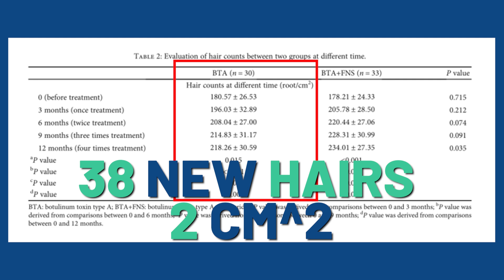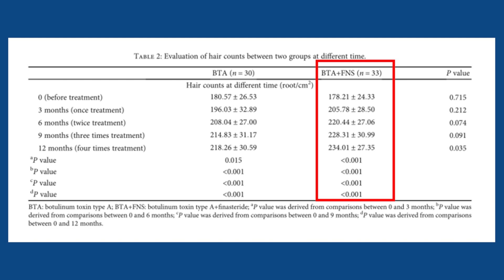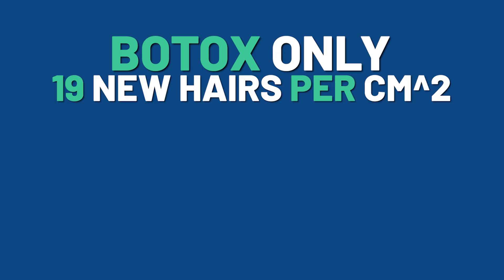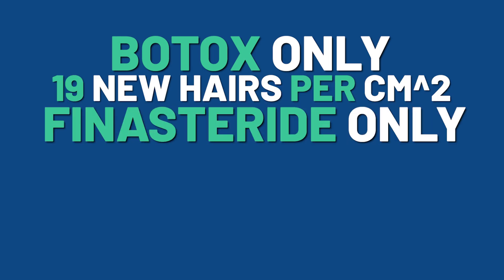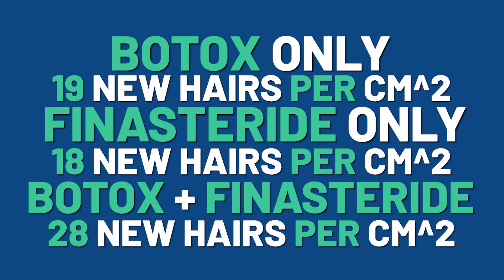That 38-hair figure was for an area of two centimeters squared. Dividing by two gives 19 new hairs per centimeter squared, which is more or less identical to finasteride. The combination group had 56 new hairs at the one-year mark, which divided by two gives 28 new hairs. To recap the results at 12 months: Botox-only — 19 new hairs per centimeter squared; finasteride-only — 18 hairs; and Botox plus finasteride — 28 hairs.